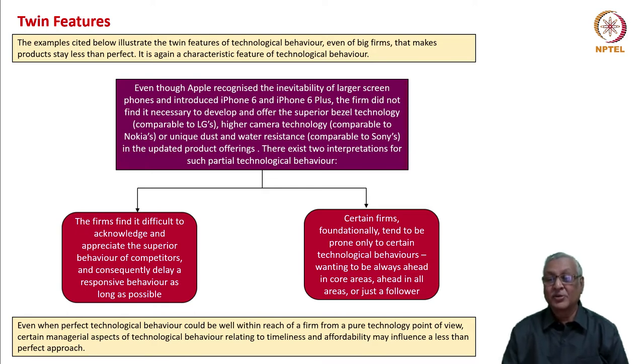The other aspect is that certain firms foundationally tend to be prone only to certain technological behaviors — wanting to be always ahead in certain core areas, ahead in all areas, or simply be a follower. Even when perfect technological behavior could be well within the reach of a firm from a purely technological point of view, behavior patterns related to timeliness and affordability may influence a less-than-perfect approach. These are the two reasons why companies do not become virtuous on all aspects of technology.